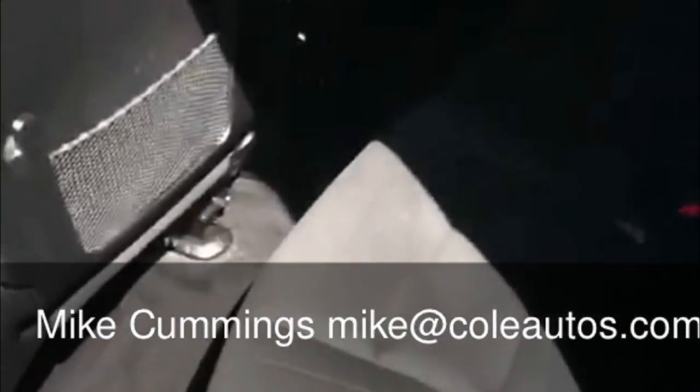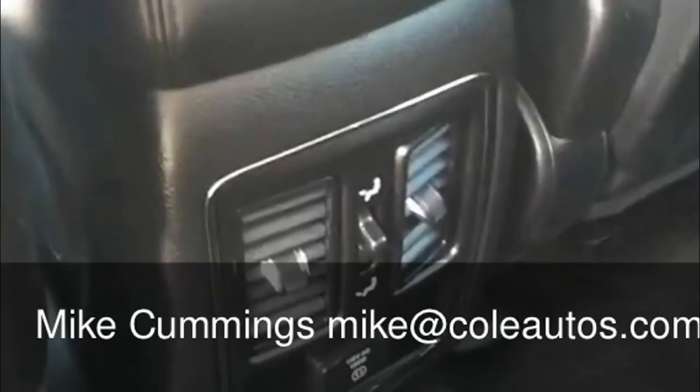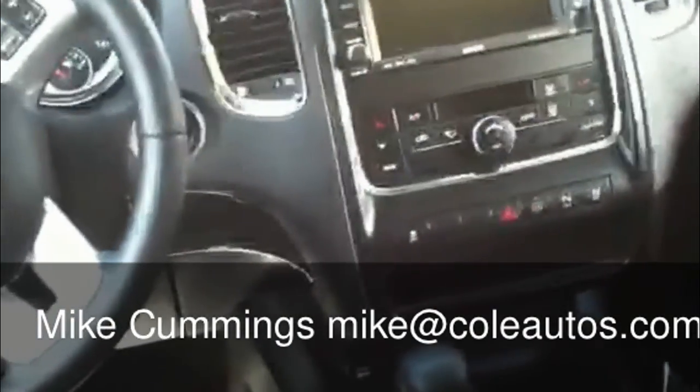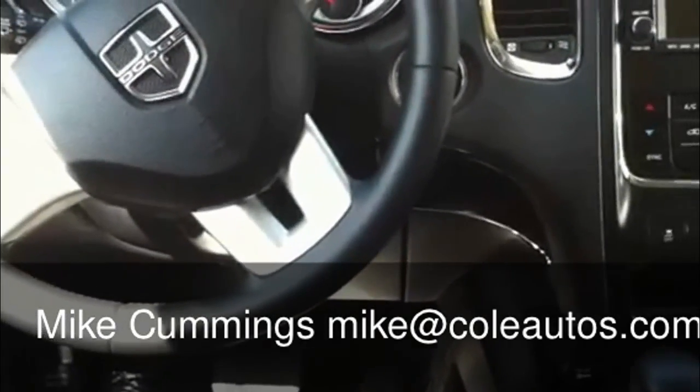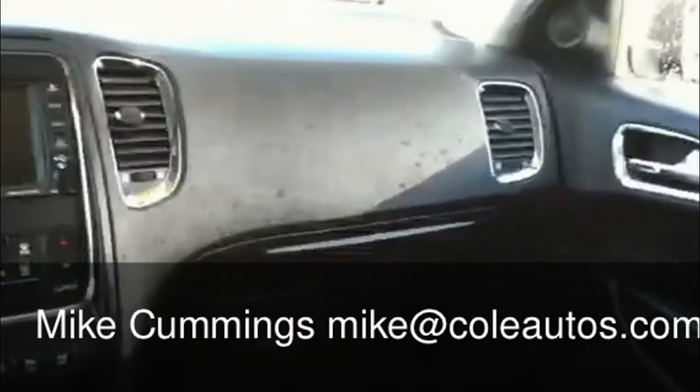It does have the third row seat. You can see it does have the rear air conditioning. It has Bluetooth capability. It has the memory seats for the driver's side. This has the upgraded sound system including Sirius radio. You've got plenty of room in the back seat.